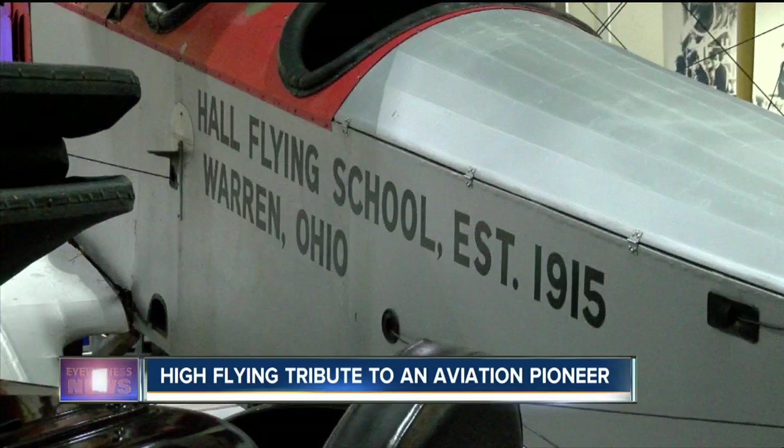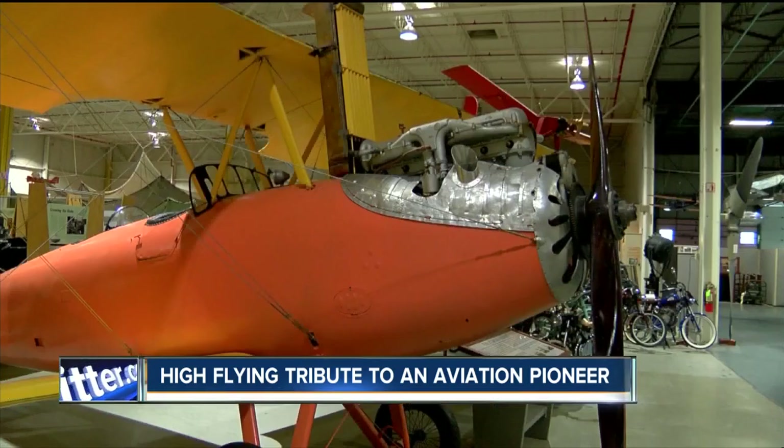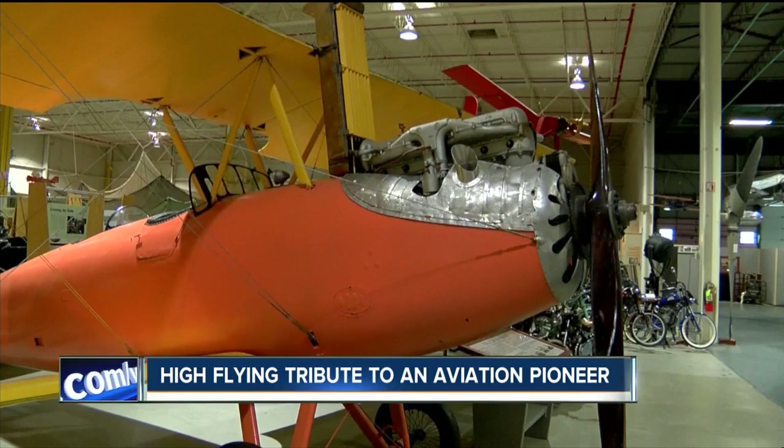The Curtis Museum — a high-flying, fun, one-tank getaway. In Hammondsport, Mike Randall, 7 Eyewitness News.